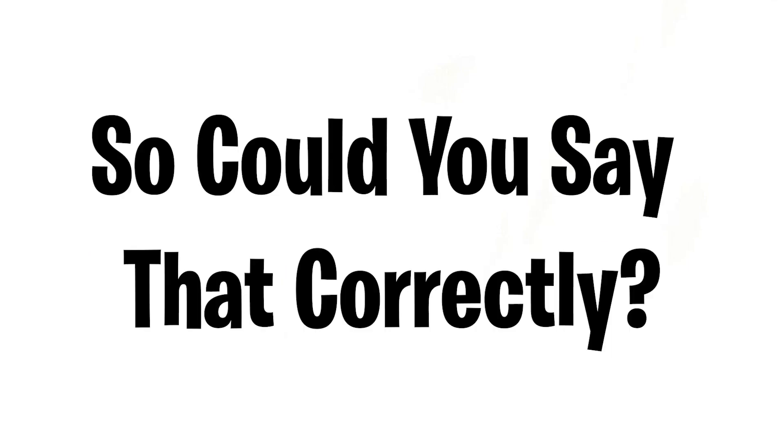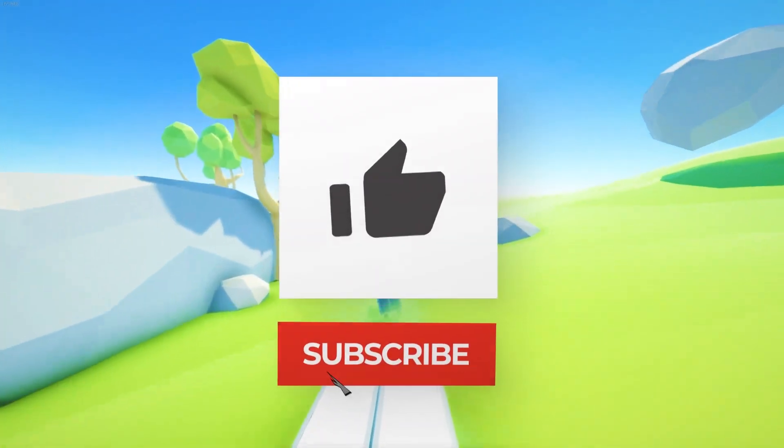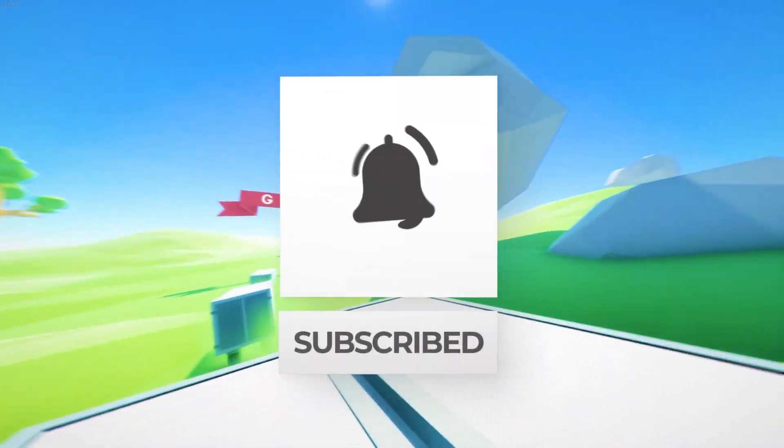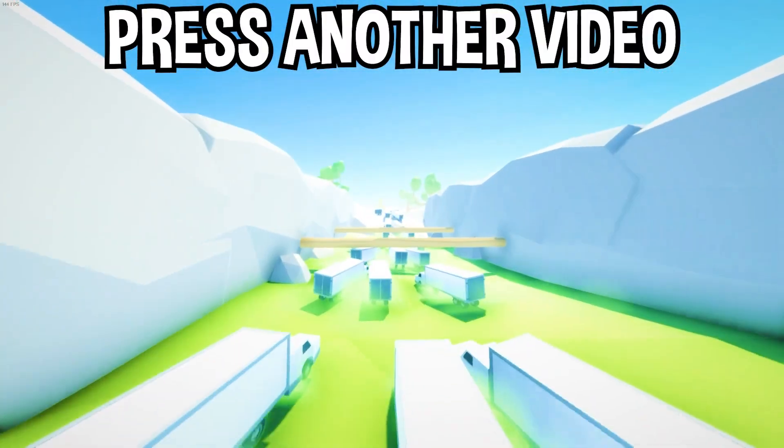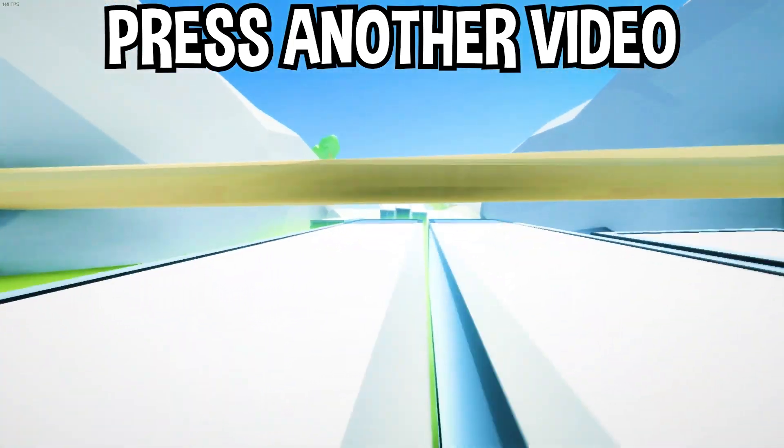So, could you say that correctly? Well, there you have it! If you enjoyed today's video, go down below and hit that subscribe button, also hit the like button, and tap on another video on your screen right now to watch more videos just like this one. I'll see you over in that video.